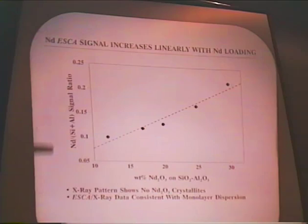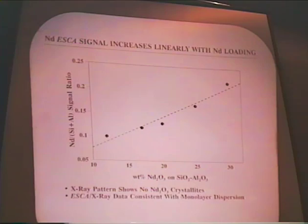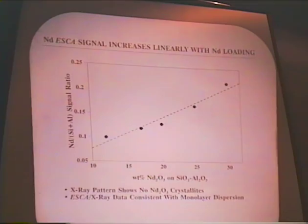We also did some ESCA measurements looking at the dispersibility of the rare-earth oxide on silica-alumina. Here we have a plot of the neodymium-to-silica-alumina signal as a function of the neodymium loading on the silica-alumina. We obtained essentially a linear plot in this range out to about 30%, indicating that even to the ESCA surface probe we are in fact obtaining something close to a monolayer dispersion of the rare-earth oxide on the silica-alumina. This probably doesn't come as a major surprise, since the rare-earth oxides are basic, the support is acidic, and they tend to wet each other extremely well.